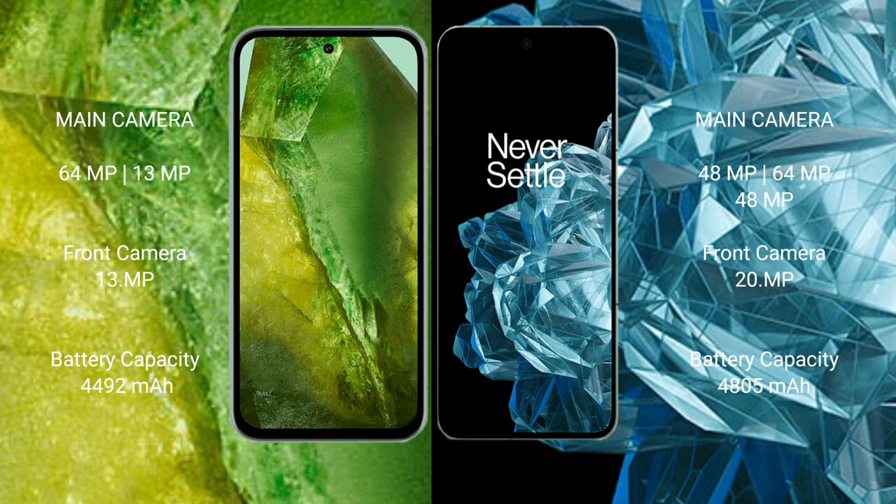The Google Pixel 8a has a 4492mAh battery with 30-watt fast charging support. The OnePlus Open has a 4805mAh battery with 67-watt fast charging support.